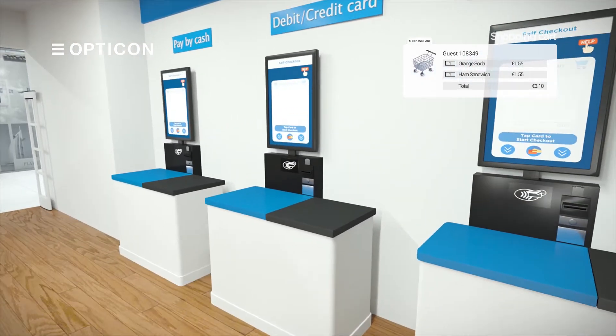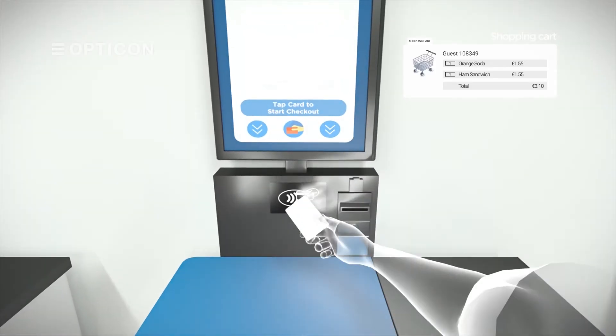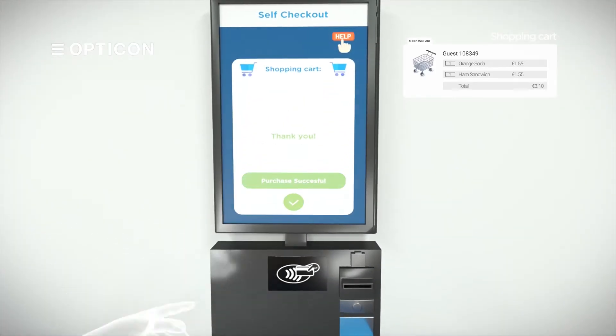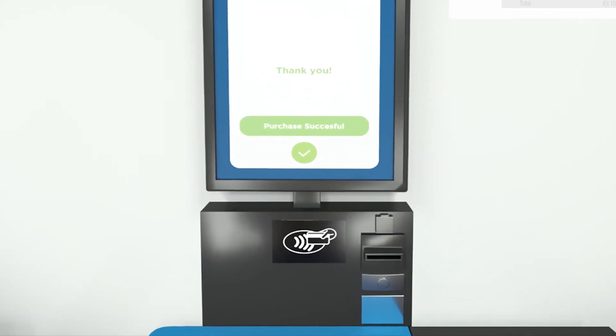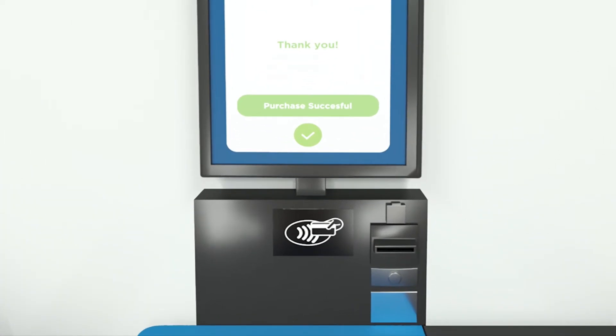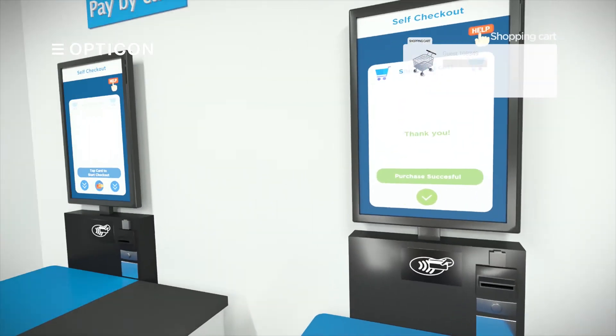Then the customer can proceed to the checkout and to complete the purchase, tap the NFC card to pull up your shopping basket and confirm the transaction. If the cash option is chosen, you can hand in your temporary NFC card, then simply complete the transaction by inserting your money directly into the cash machine.